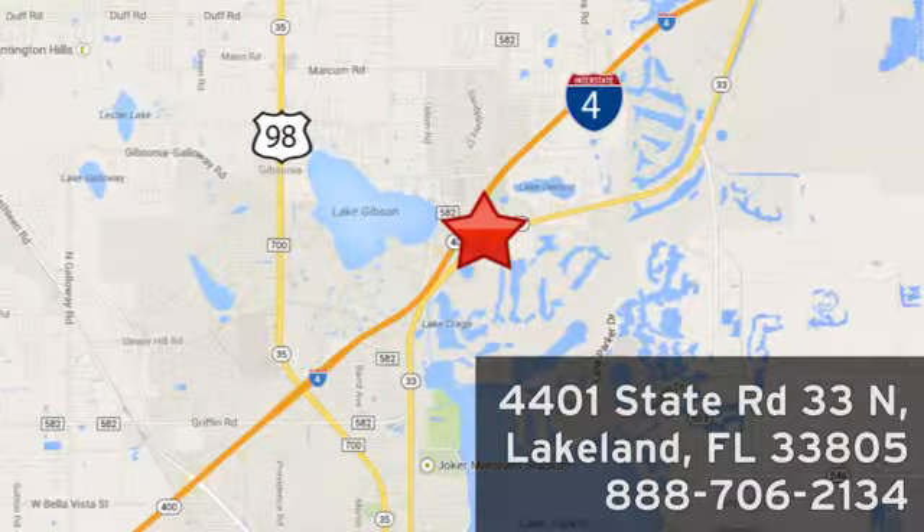Or visit us in person at 4401 State Road 33 North in Lakeland, Florida.